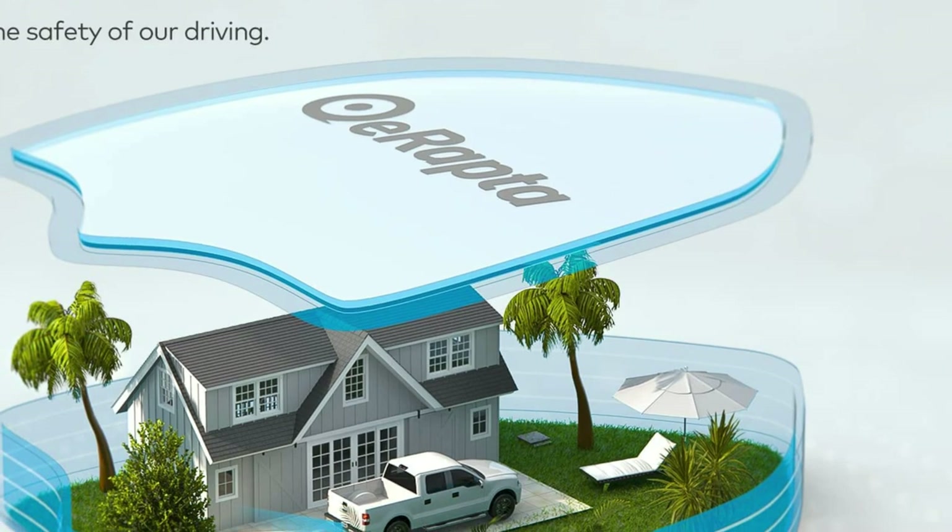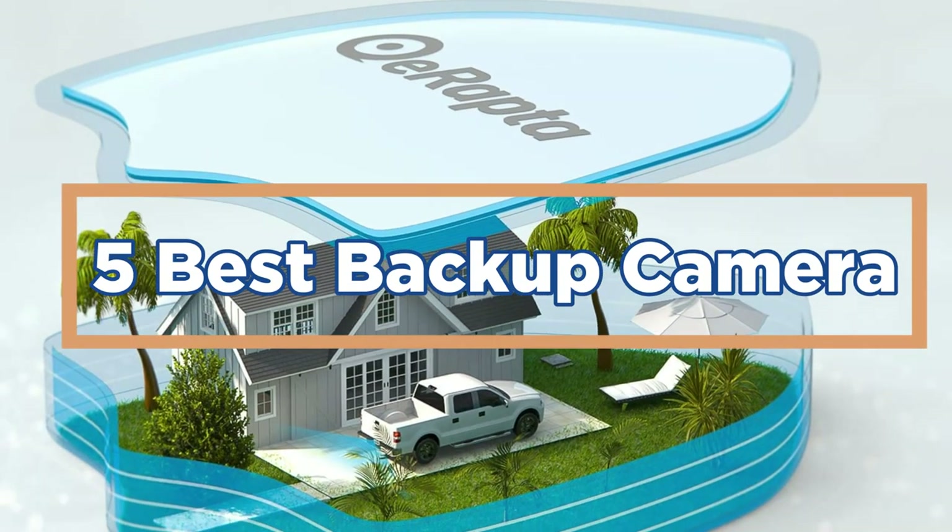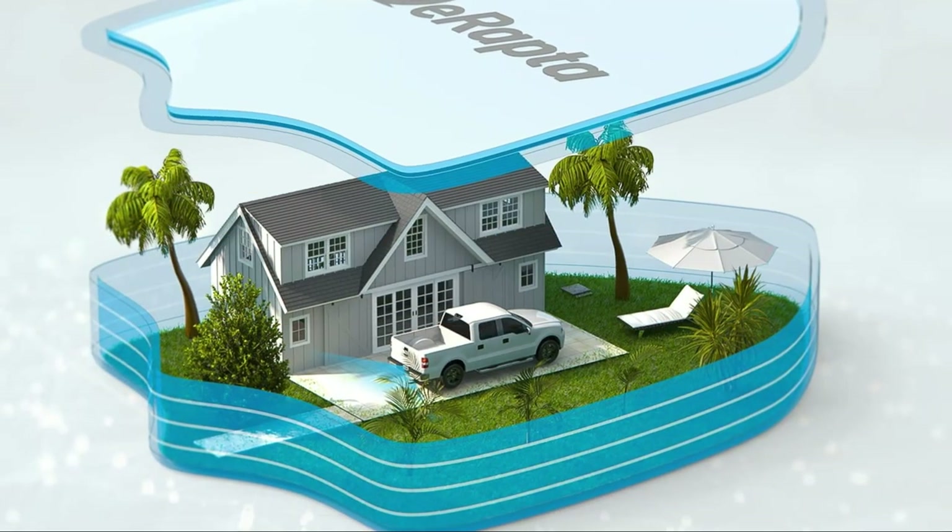In today's video, we will show you the top 5 best backup cameras. So, let's get started.